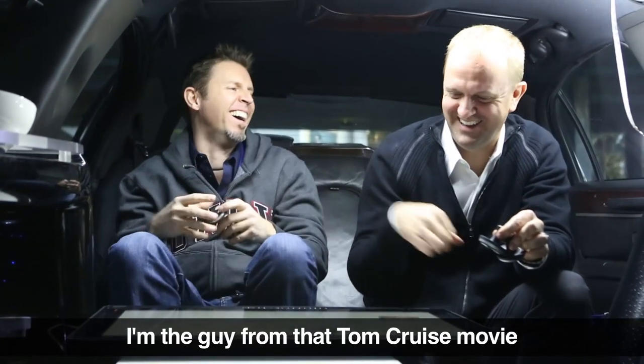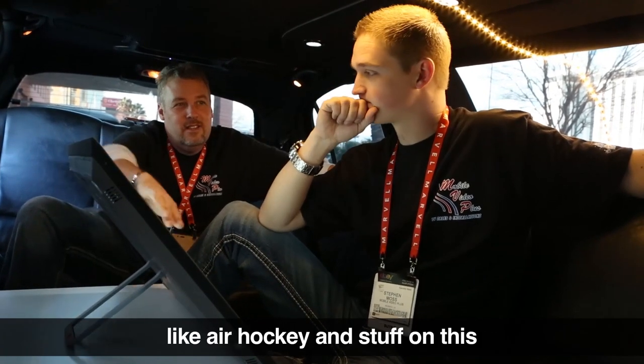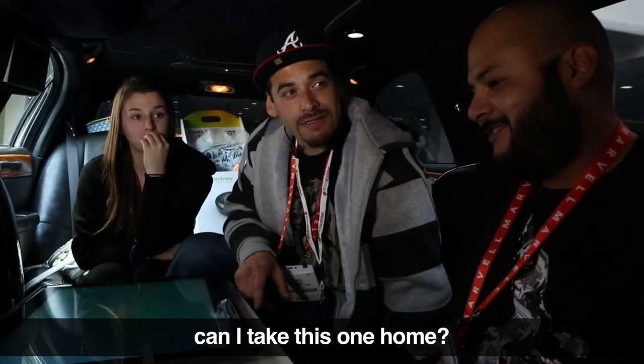It would be cool if you could play two pairs of games like air hockey and stuff on this. Oh my God, there come little pucks! Can I take this one home? Yes, please?